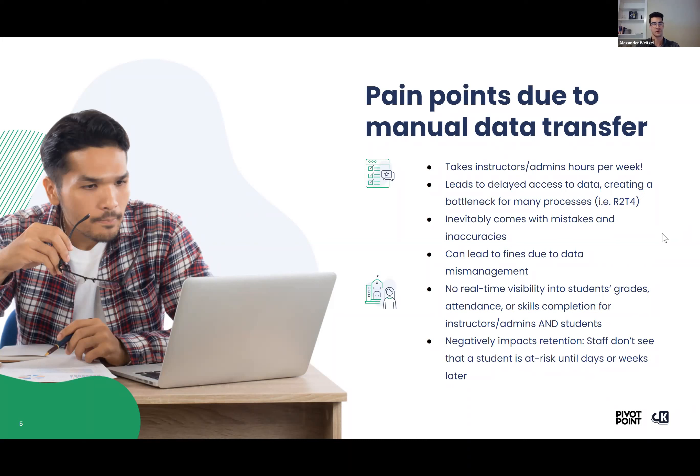It's a manual process, so that of course means it takes some time to complete, and that always leads to delayed access to up-to-date data. It can create a bottleneck for a lot of processes — for example, delaying the R2T4 calculations. And because this is a manual process with human intervention involved, it inevitably comes with some mistakes and inaccuracies. That comes with the territory when you're doing any manual data entry, and with that comes more time to correct those mistakes and communicate with the stakeholders that the data pertains to.